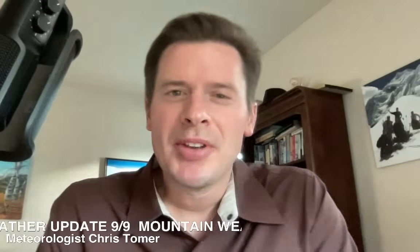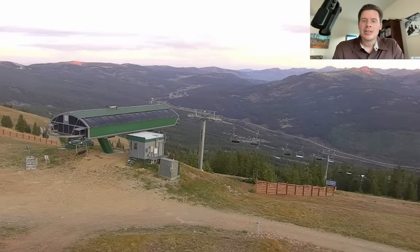Hey guys, Meteorologist Chris Tomer here with this mountain weather update. I put out my winter forecast yesterday — if you haven't seen it, check that out. So live camera this morning — this is up in Copper Mountain, in the central mountains of Colorado right off I-70.